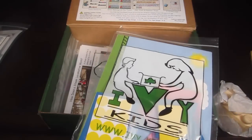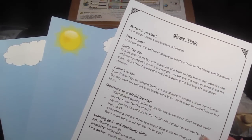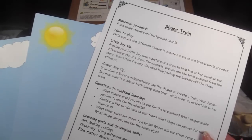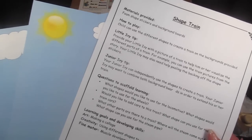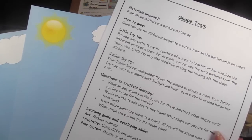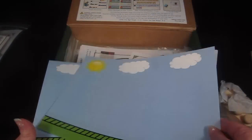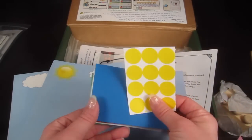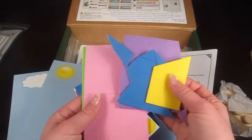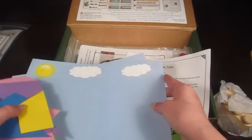Next is Shape Train. You'll need foam shape stickers and background boards. Use different shapes to create a train on the background provided. For Little Ivies, you can provide a picture of a train to help visualize the different parts — they may also need help peeling the backing off the stickers. Junior Ivies can do this more independently. There's a big stack of different shape stickers — triangles, squares, and lots of other shapes.